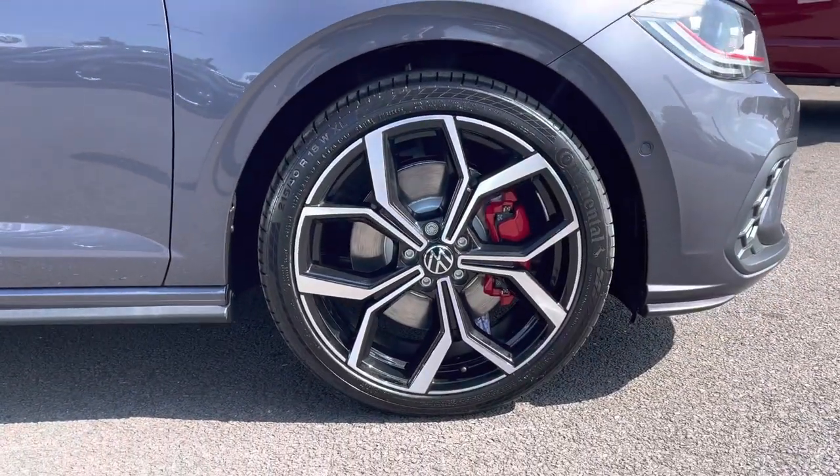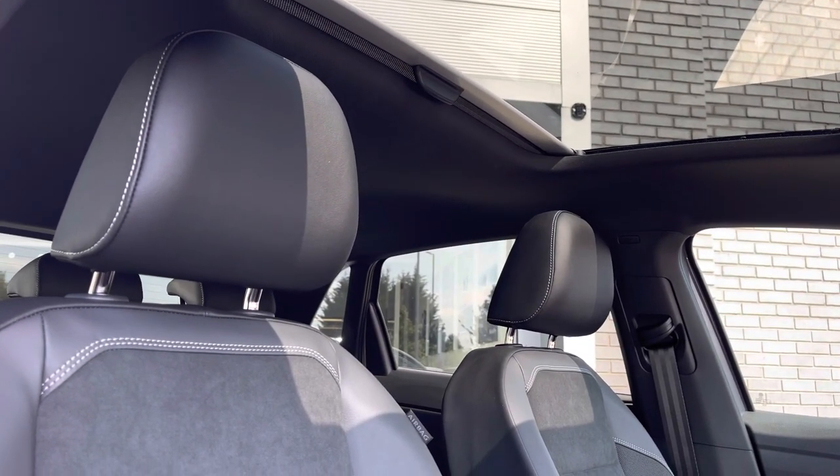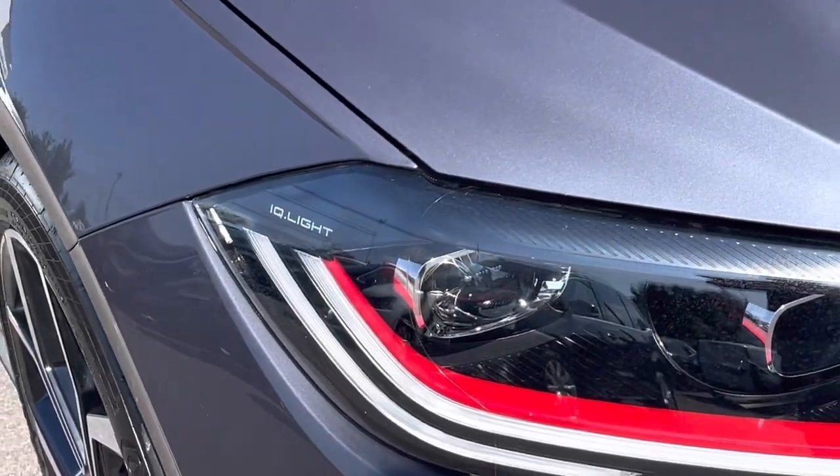The side profile has been complemented by the optional 18 inch Faro Black Diamond cut alloys. We have a fantastic panoramic sunroof as well as the incredible IQ lights.